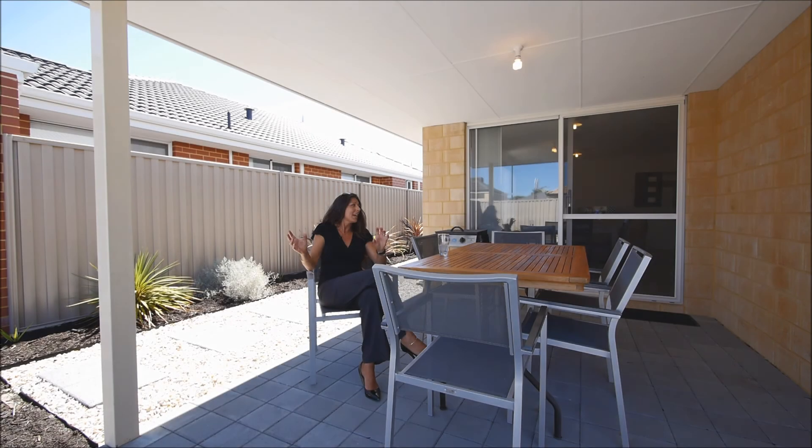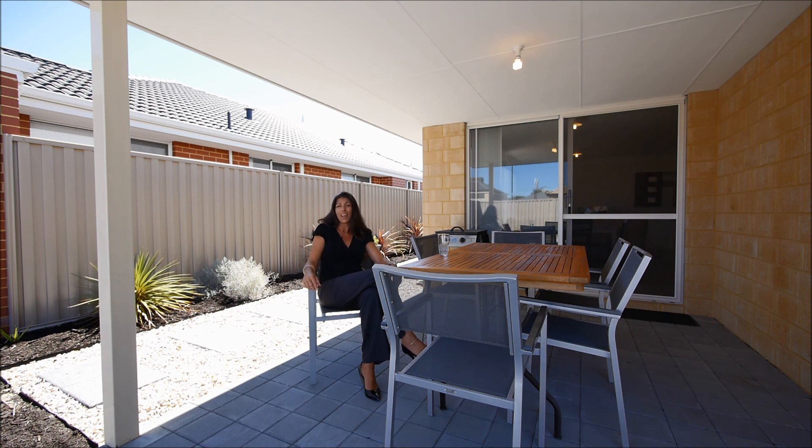Just pull your truck up, get your furniture in there and enjoy your life. Enjoy your life. Thank you.